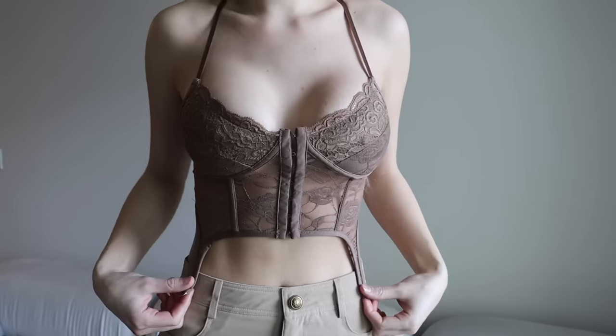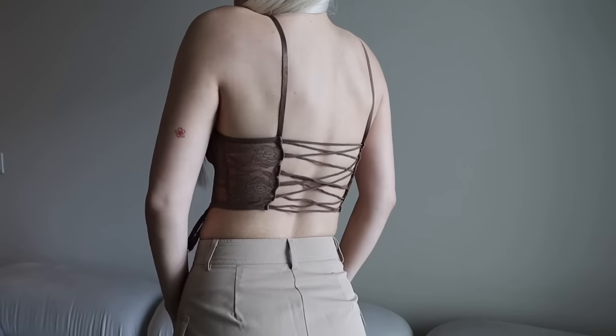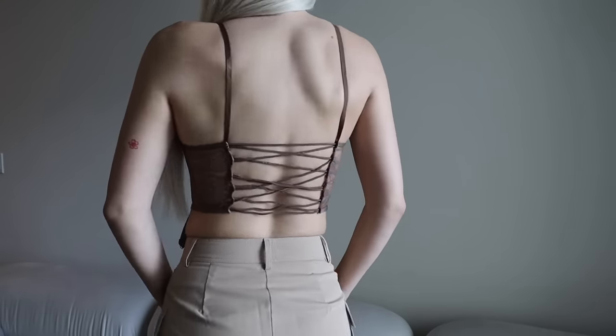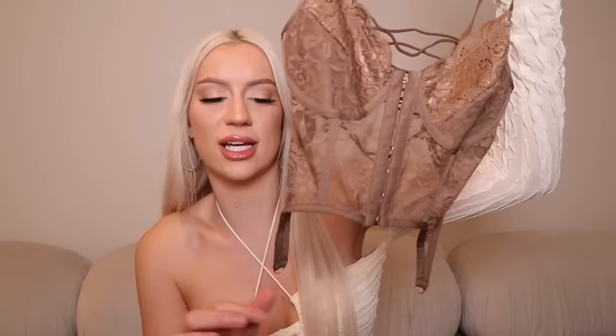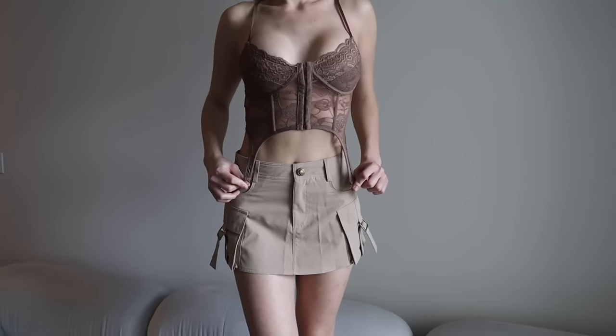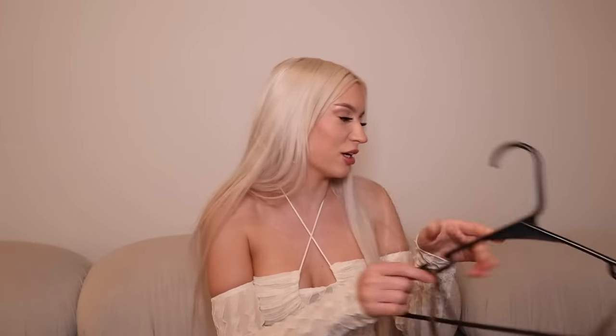Next up is this little brown corset bodice. The structure is amazing and it fit like a glove. The back isn't adjustable but it's stretchy so I was nervous, but I put it on and it was like the cutest top ever. It has these little strings at the bottom that just look so cute — imagine them hanging down over cargo pants. I paired it with the cargo skirt — round of applause for cargo skirts.